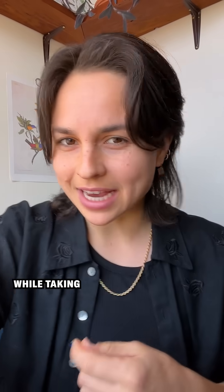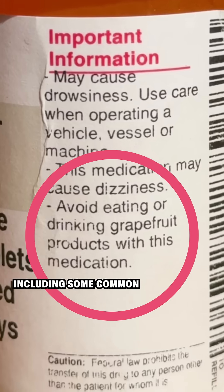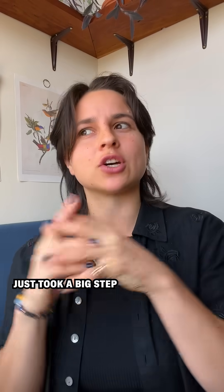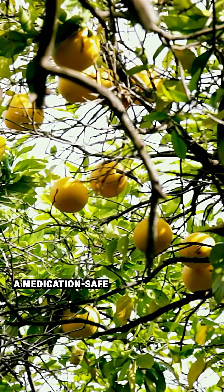You might have heard that you can't eat grapefruit while taking certain medications, including some common antidepressants, blood pressure medications, and even certain antibiotics. But all that might change because researchers just took a big step towards creating a medication-safe grapefruit.